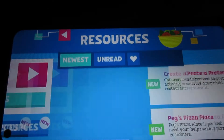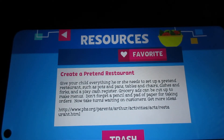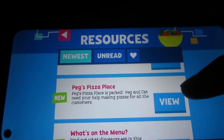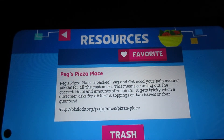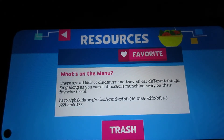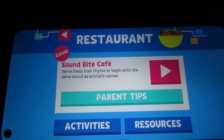And here's the resources. Here's the one called Create a Pretend Restaurant — this is basically for the show Arthur. You can tell because of the website that's on the screen, showing the name of the game and which PBS Kids TV show it's for. Here's Peg's Pizza Place for the show Peg Plus Cat. And What's on the Menu — this is for Dinosaur Train. Without further ado, let's play The Soundbite Cafe.